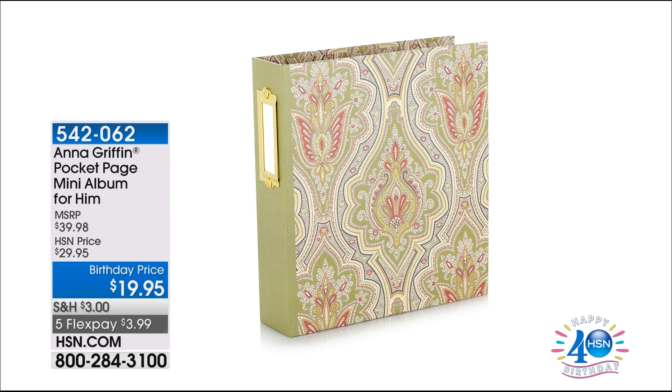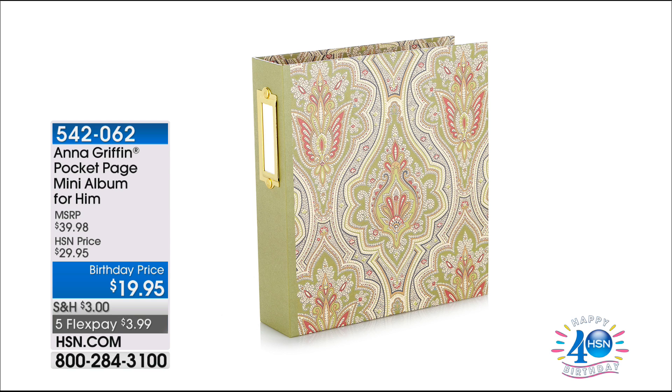Already 300 have been ordered for the Halloween kit — the only time you're going to see it is in tonight's show. This is the Pocket Page mini album — another customer pick — coming up next.